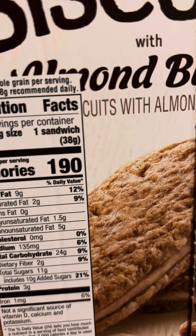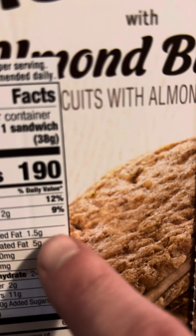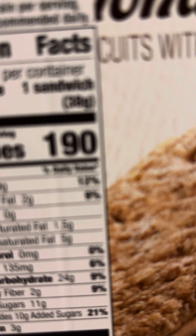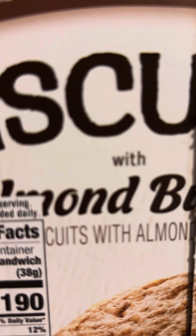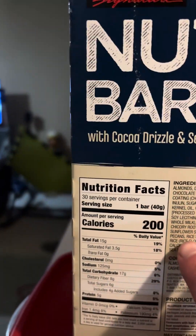On the Nature Valley almond butter biscuits you can see the same thing, and here they are listed — polyunsaturated and monounsaturated. If you add them all up, that's 3.5 plus those grams totaling nine, so you get your good kinds of fats from here. For some reason it's listed on the Nature Valley bars but not on the Kirkland nut bars.